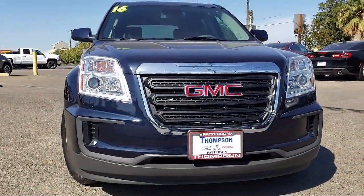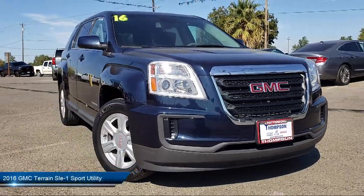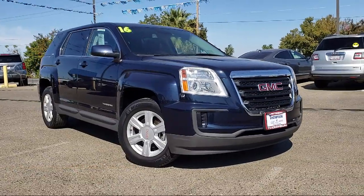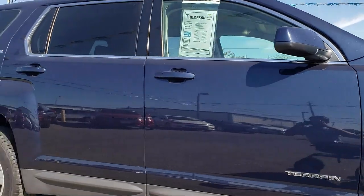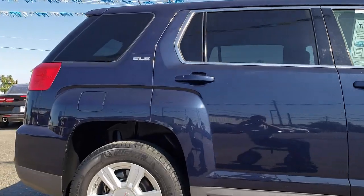It comes equipped with a theft deterrent system, a backup camera, keyless entry, Bluetooth smartphone integration, Sirius XM satellite radio, alloy wheels, air conditioning, traction control, side airbags, power windows, and has less than 30,000 miles on the odometer.